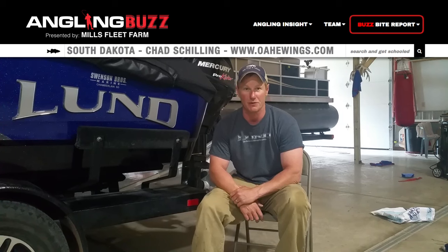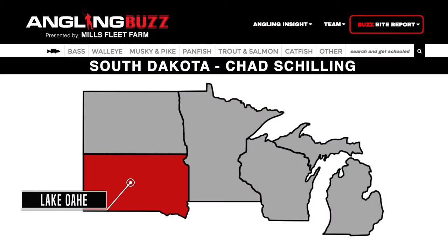Everybody get here — it's time. Bring your families. Come to Oahe. Come to South Dakota. The bite's good. Have a great week.